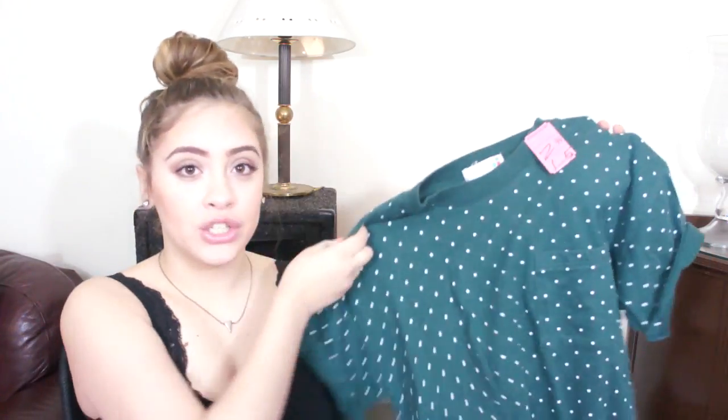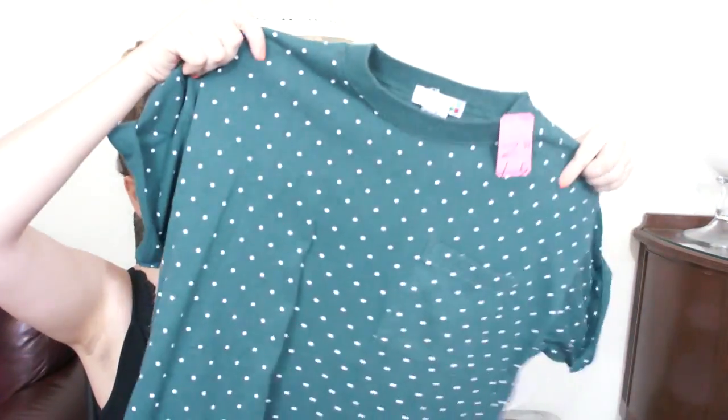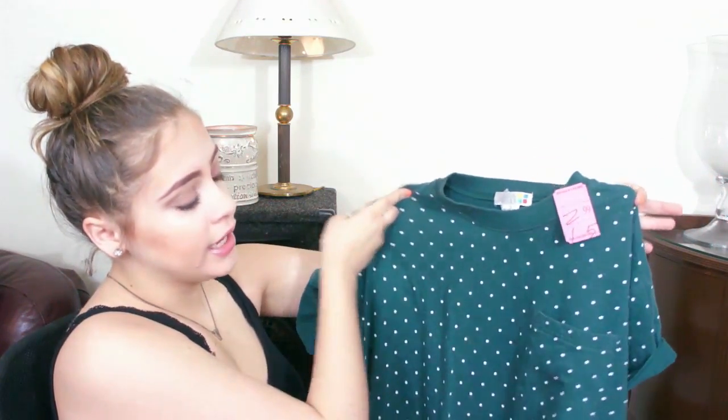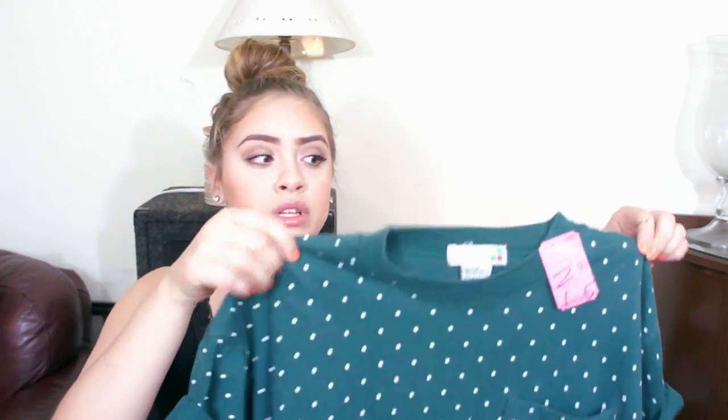I'm going to show you the clothing that I bought and then show you guys how I style it. First, I bought this green shirt with white polka dots. It's really, really cute because it has a pocket on the side. I just rolled up the sleeves to make it look more cute. I really like it — it's a small but it fits me really well. I'm normally a medium. I love the high neckline because I think it suits me a lot better. It was only $3.